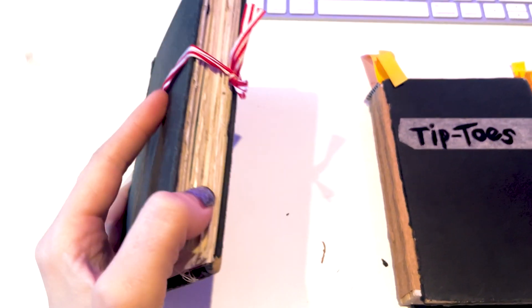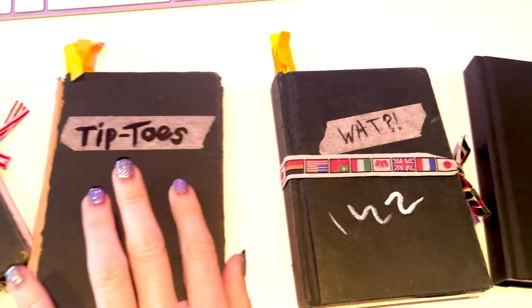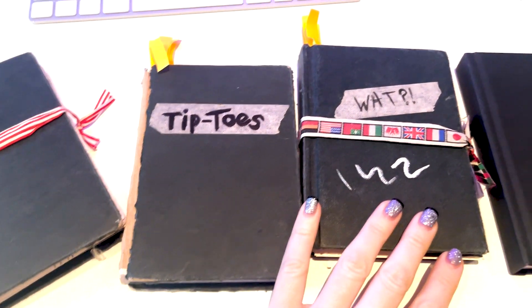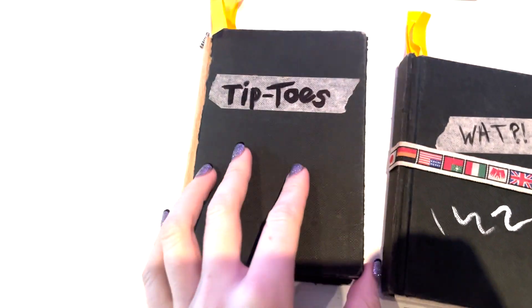Today's video is about a zine called Tiptoes, which is a collection of illustrations taken from the sketchbooks I used to keep while I was in college. All these illustrations have been digitally edited and compiled into a little zine. When I was in college I used to keep these tiny little sketchbooks — I used them on the train and at home in my spare time. They weren't my college sketchbooks; they were just the sketchbooks I kept alongside being in college.